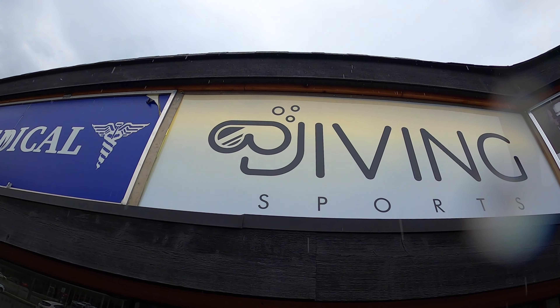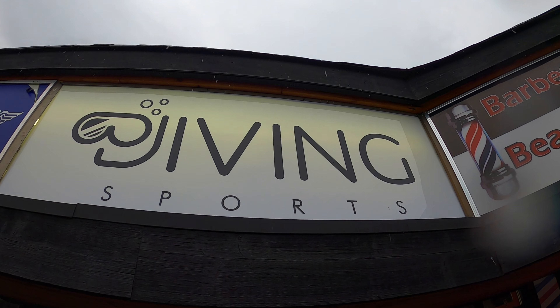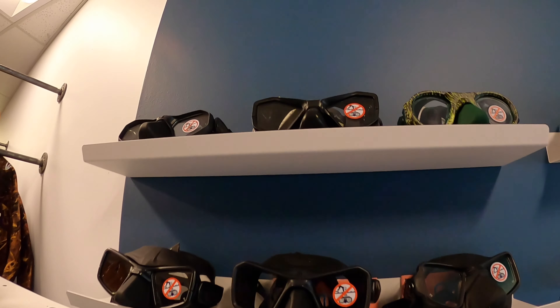Full disclosure: I'm not paid by Diving Sports and I was not asked to do this review. The owner is just a great guy and I'm excited that we now have a local spear fishing store in the lower mainland. Hey guys, it's Chris here. I'm at Diving Sports — this store is perfectly laid out.